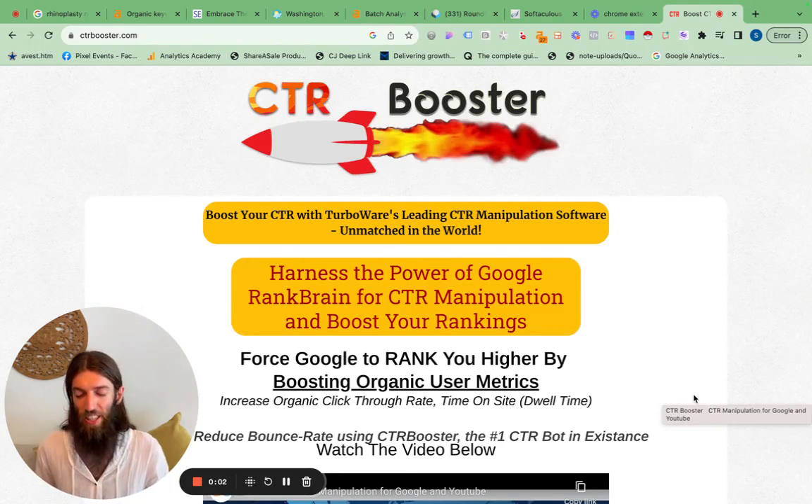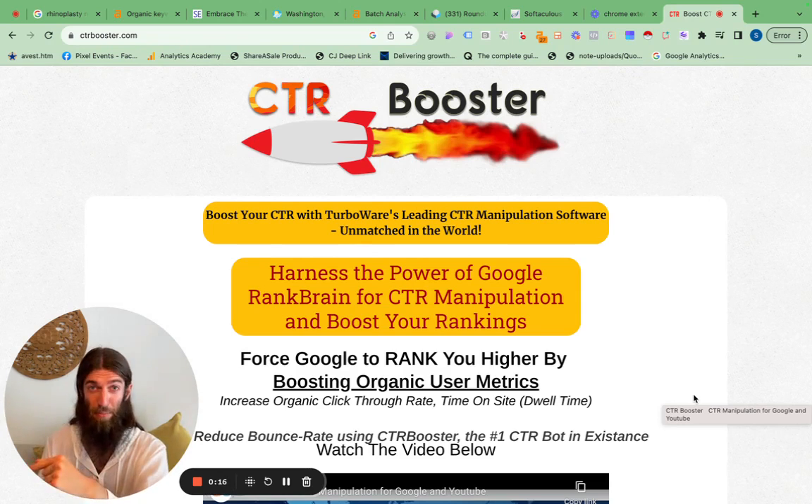So what is CTR manipulation and does it actually work? CTR, click-through rate manipulation, is where you drive traffic to search your keywords on Google and then click on your results. You can take it a step further and have them click on a competitor's result, immediately hit the back button, then click on your result and spend a lot more time. That signals to Google that your website and page quality is much better, and therefore you should rank higher.